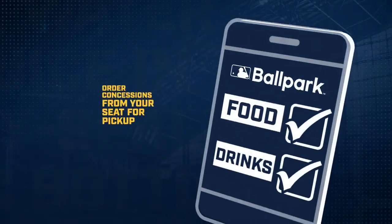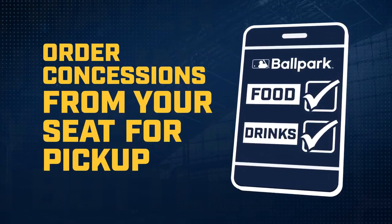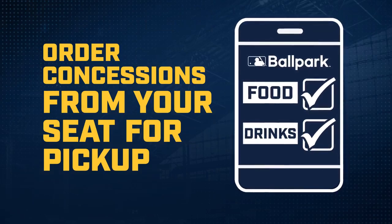New for 2021, skip the line and conveniently order concessions from your seat for pickup using the MLB Ballpark app. Save time and don't miss the on-field action.